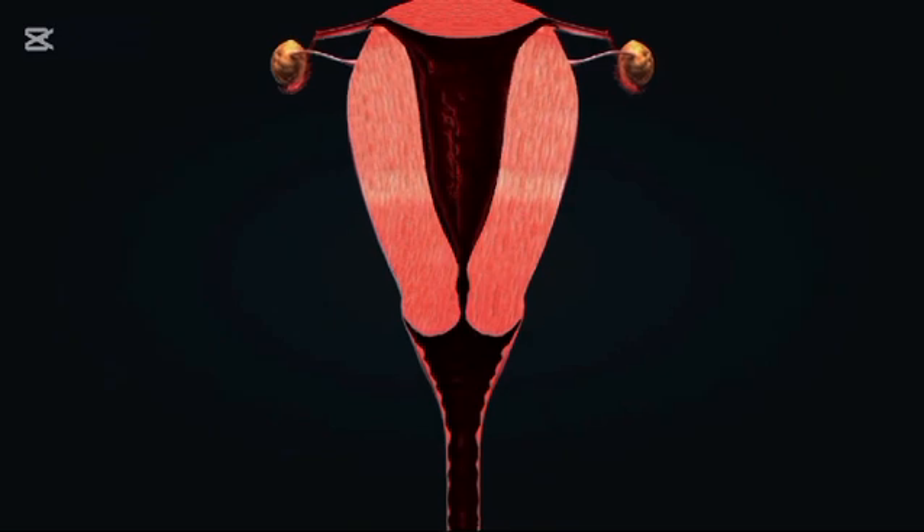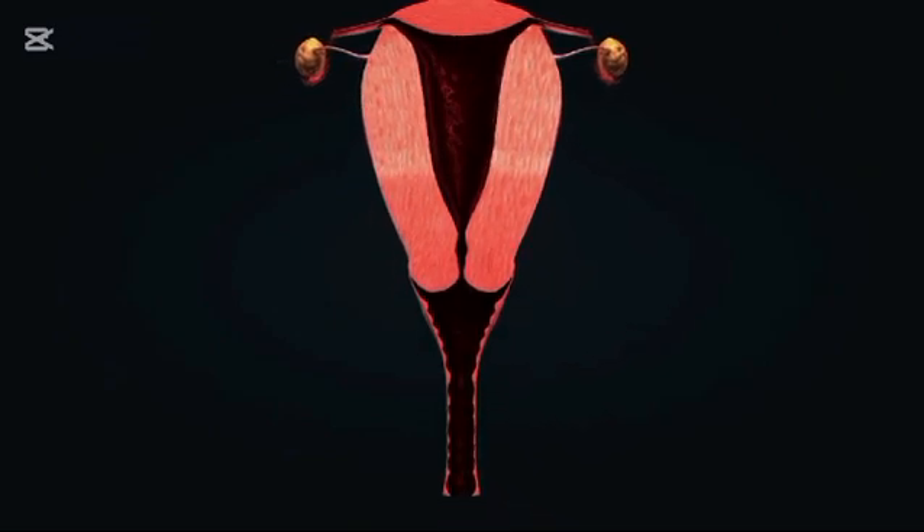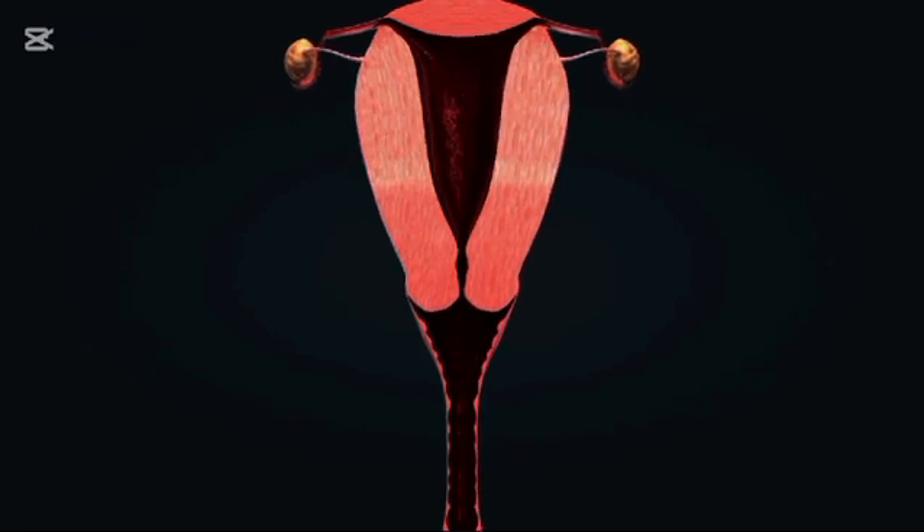The menstrual cycle is a monthly process that prepares the body for pregnancy. It is divided into four phases: the menstrual phase, follicular phase, ovulation, and luteal phase.